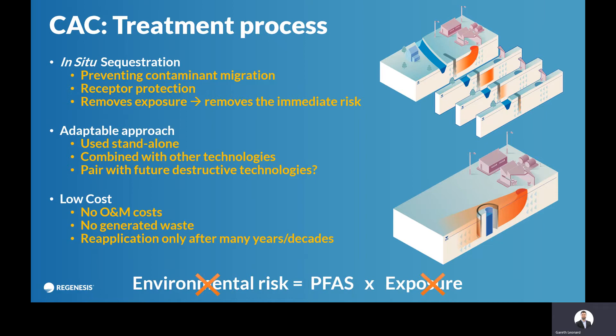It's low cost because there's a short period of time where you inject it into the subsurface, and then it's a passive treatment. There's no machinery running, there's no operation and maintenance costs, there's no waste coming to the surface, and reapplication is only needed after many years or decades.